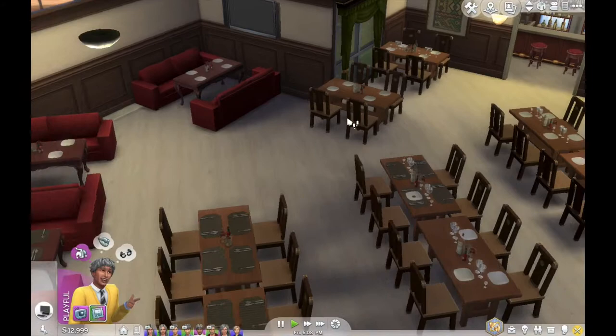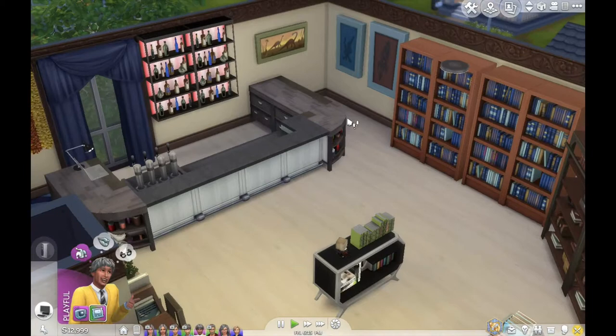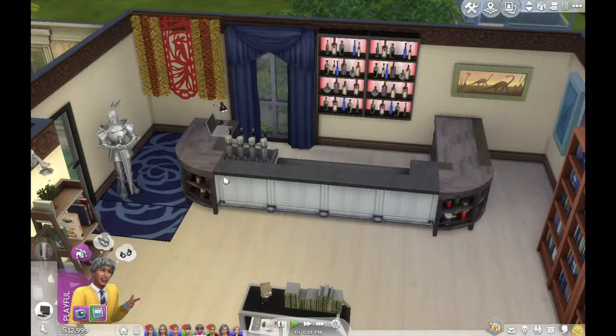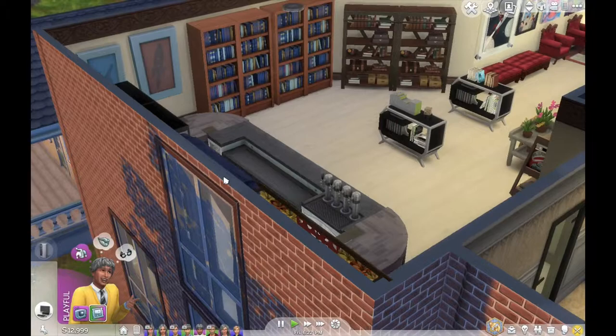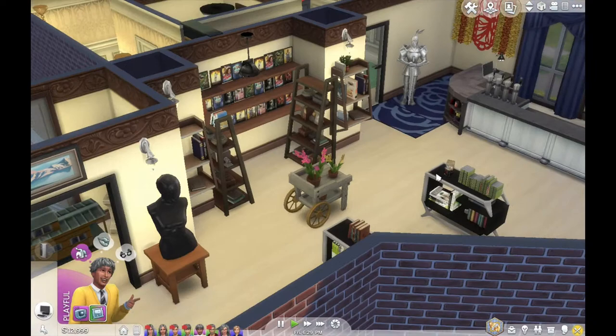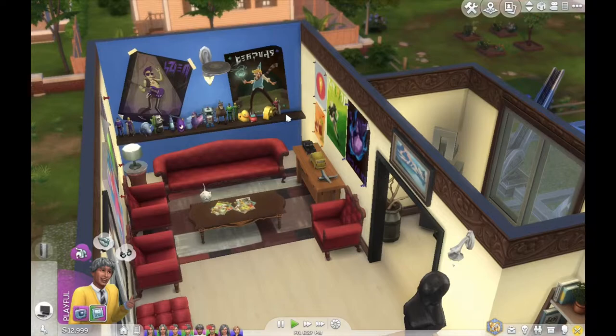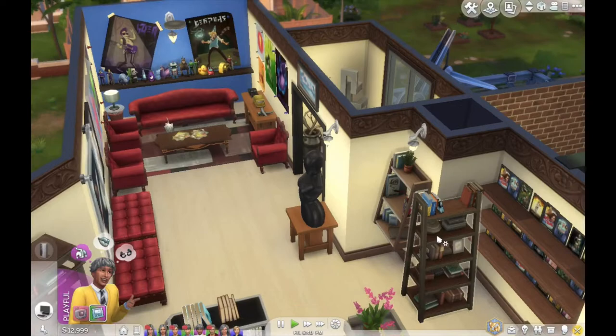Last is the comic book store. I don't have the Get to Work expansion so I don't have a cash register — this will serve as the cash register. This is the bar area. The comic book store — these are the comic books of course. We don't have an expansion pack so it's base game with some custom content downloads. These are just pictures and posters I put up. This is where they sit. There's something inside too — I don't know what's in there. Okay, it's done.